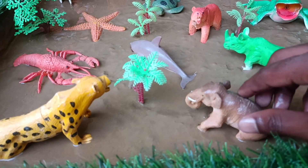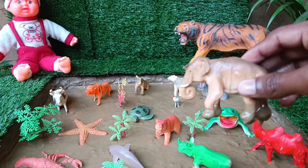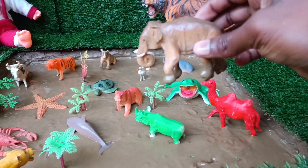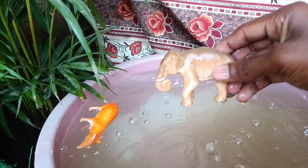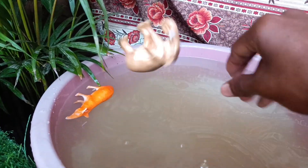The next animal you have is the elephant. It is also lying in the mud, let's clean it too. Elephants are highly intelligent animals with complex social structures, capable of displaying emotions like joy, grief, and empathy.